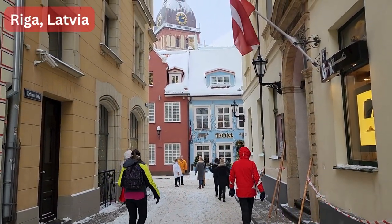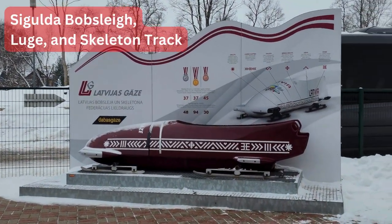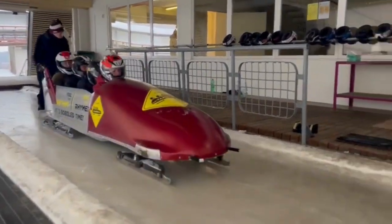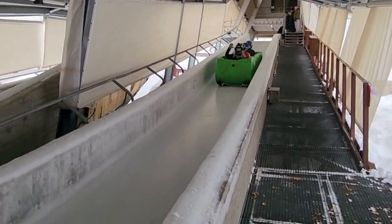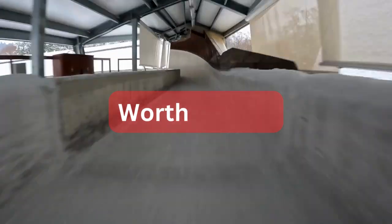If you are vacationing in Riga, Latvia and are looking for a real thrill, the Olympic bobsleigh track in Sigulda may be a perfect place for you to visit. Olympic bobsleigh is an extreme and exciting sport to try, but it's not suitable for everybody. In this video I'll share with you some useful tips and actual footage of a bobsleigh ride, so you'll see it for yourself and decide if it's worth doing or not.